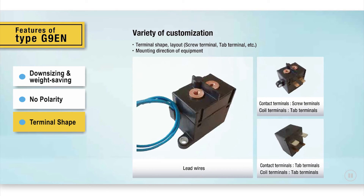The third important feature is the variety of terminal styles. The G9EN is compatible with various screw and tab terminal layouts, and can also be customized to comply with the mounting direction of the equipment in which it's used.